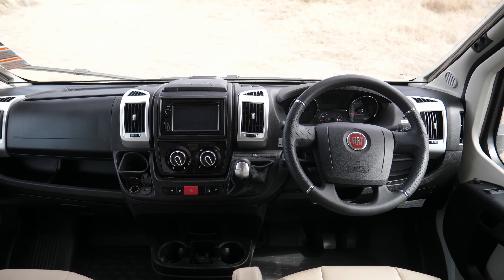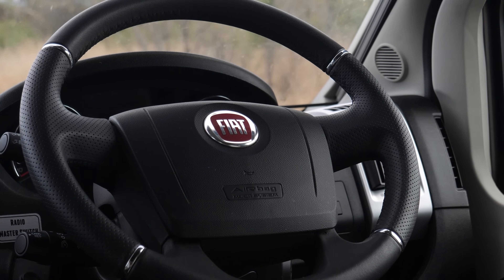Since we're in New Zealand, steering's on the right and shifting on the left. That's gonna take some getting used to.